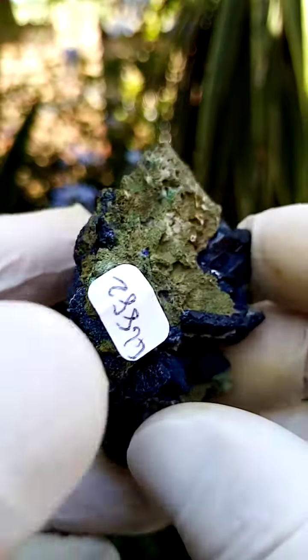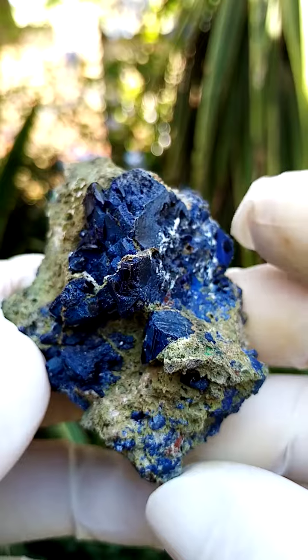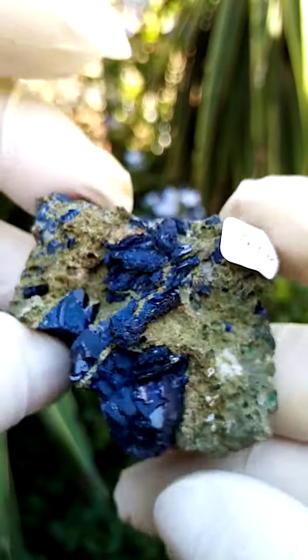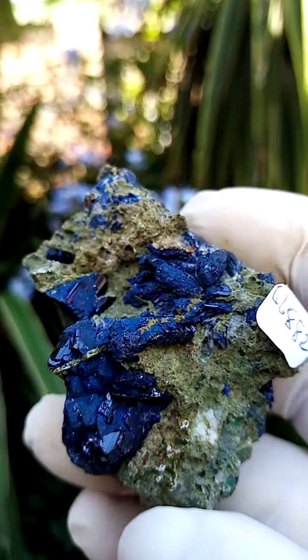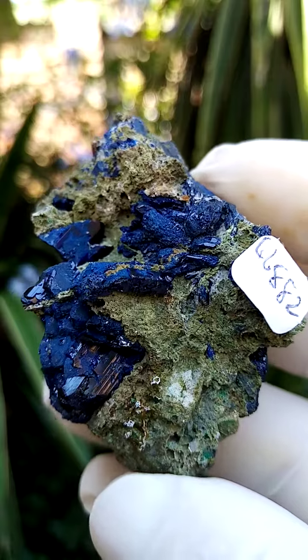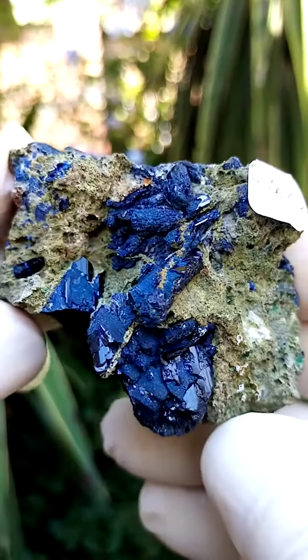When you move it around to this side, we have another point of display on the specimen. I would use this as the matrix side, going around like that. These crystals are a little bit larger on this side. Of course, from the famous old Tsumeb mine in Namibia.